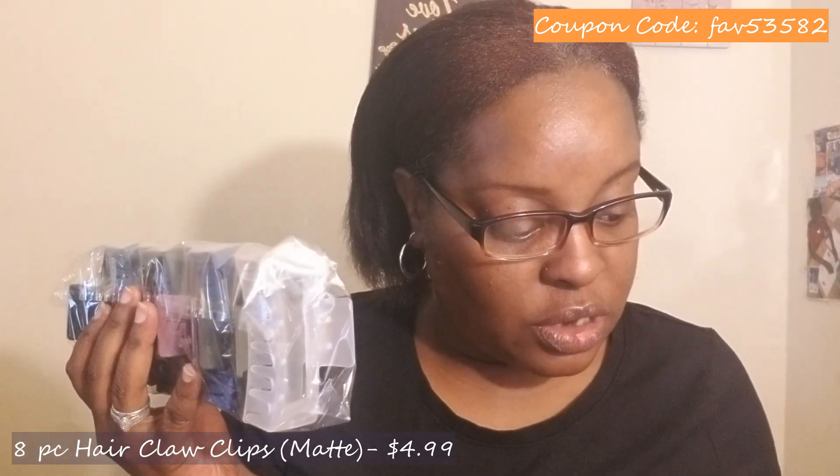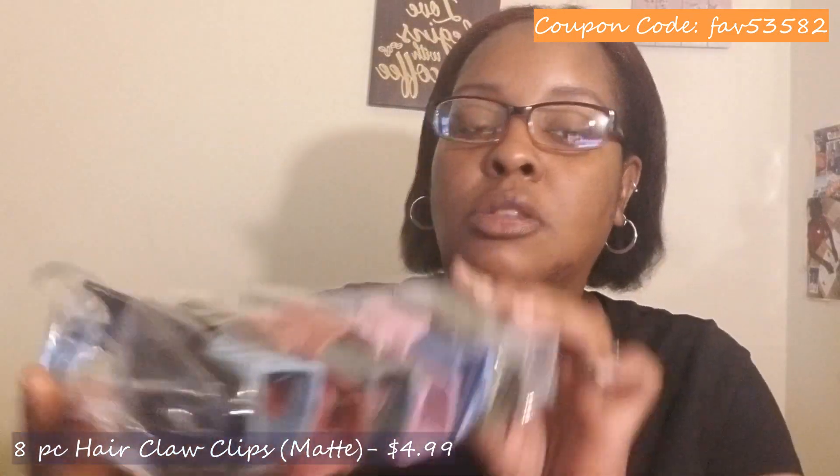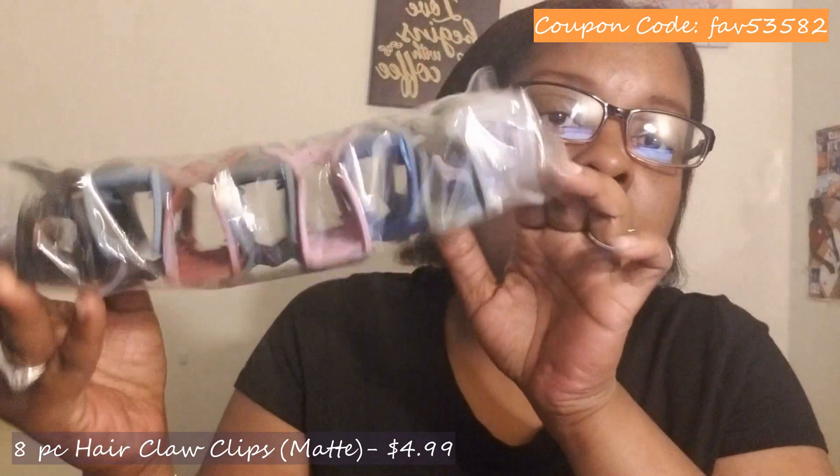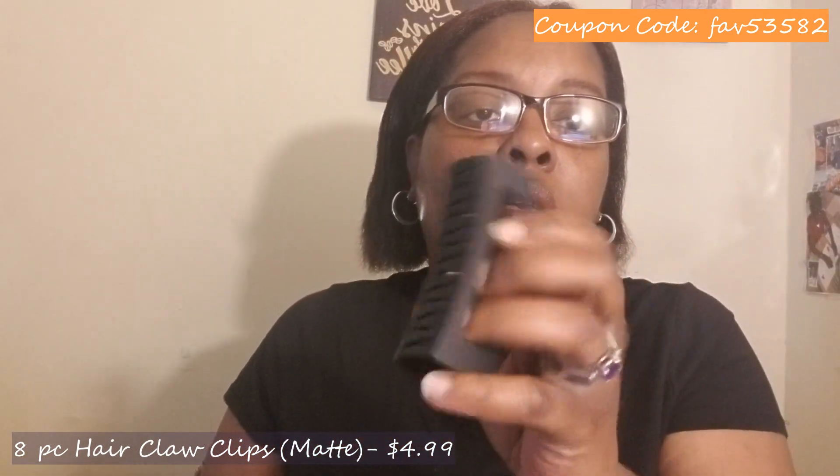I bought Olivia some hair clips because she's been experimenting with her hair — doing ponytails and trying to clip it up — and I don't really have any cute clips for her, just the ones I use when shampooing her hair. So I got her the eight-piece hair claw clip stronghold matte set for $4.99. I picked out a color for her — they had other colors and designs but I like these. They seem pretty sturdy and don't feel like they're going to break as soon as I try to use them.